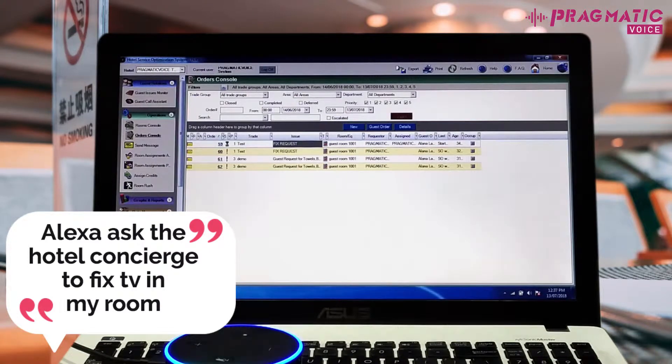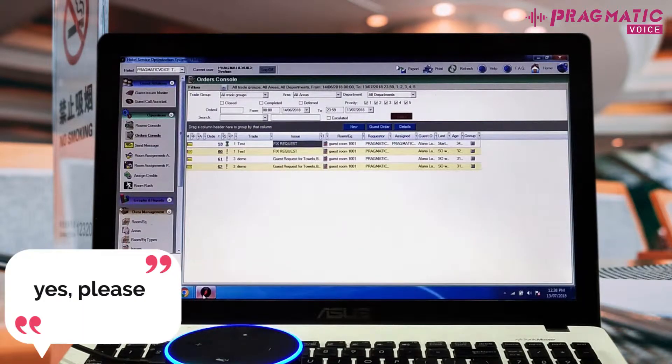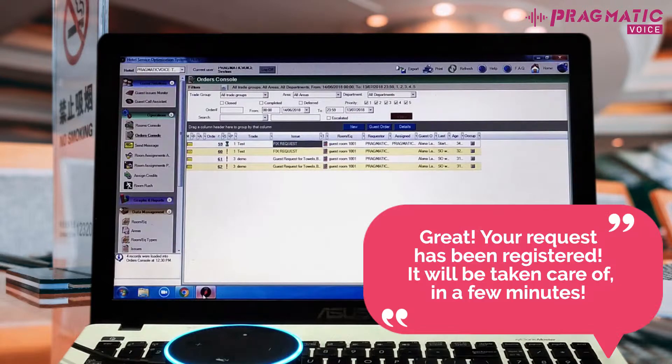Alexa, ask the hotel concierge to fix TV in my room. Do you want housekeeping to fix TV in your room? Yes, please. Great. Your request has been registered. It will be taken care of in a few minutes.